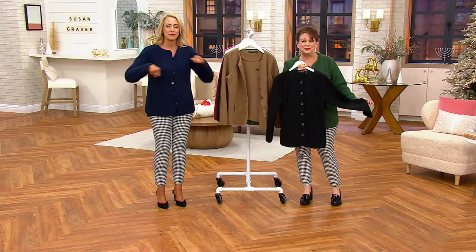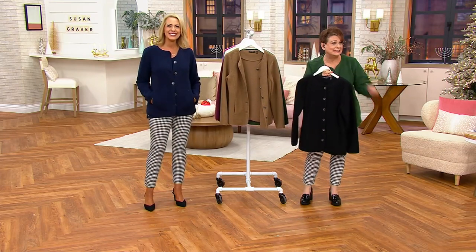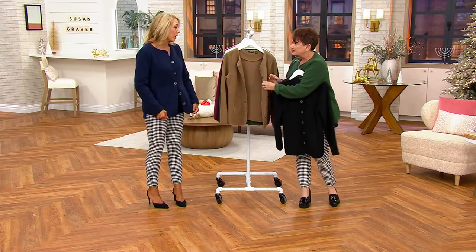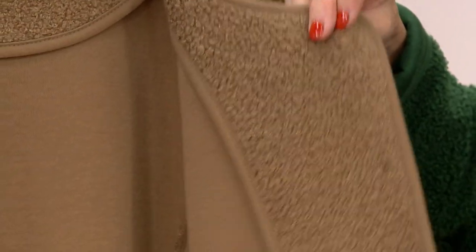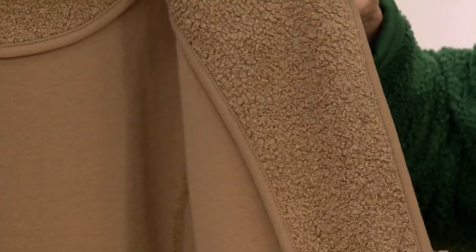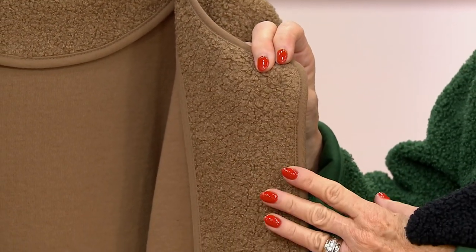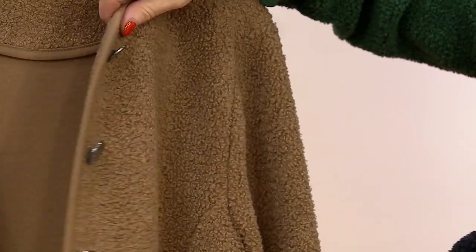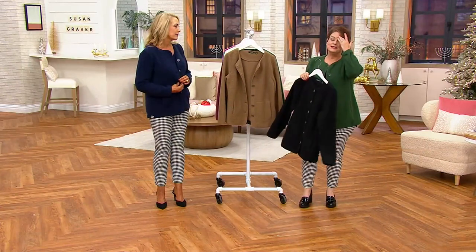True to size too — you're wearing the small and you look amazing. You're more petite than I am and it's not super long or overwhelming. I also want to show you — a lot of people would just cut it there and there would be the lining, but you actually do have that wonderful facing on the inside.